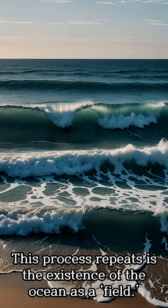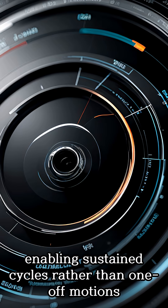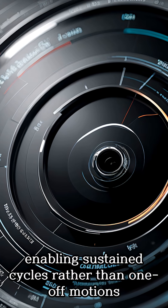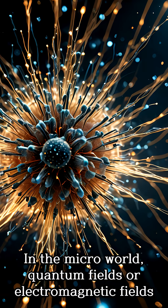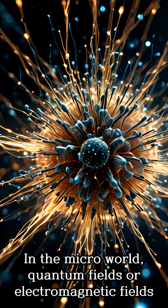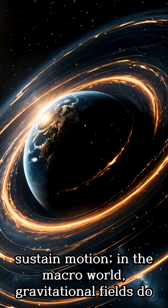This process repeats due to the existence of the ocean as a field. The field maintains energy balance, enabling sustained cycles rather than one-off motions. The field is not mere space — in the micro-world, quantum fields and electromagnetic fields sustain motion; in the macro-world, gravitational fields do.